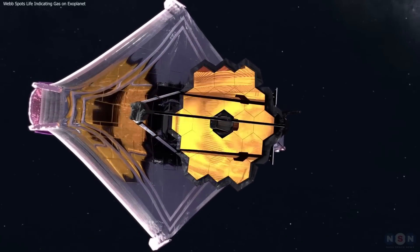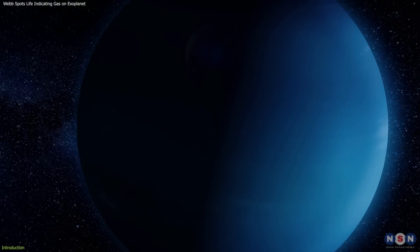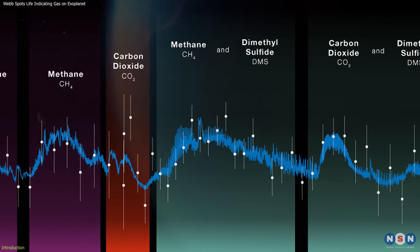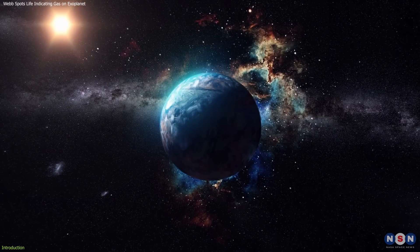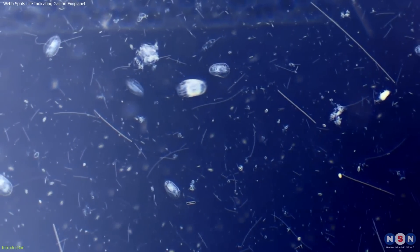Scientists using NASA's James Webb Space Telescope have made an exciting discovery on K-218b, a distant planet 124 light-years away in the constellation Leo. They've detected gases like dimethyl sulfide (DMS), which on Earth are only produced by living organisms. This discovery raises the thrilling possibility that K-218b could be home to some form of life.